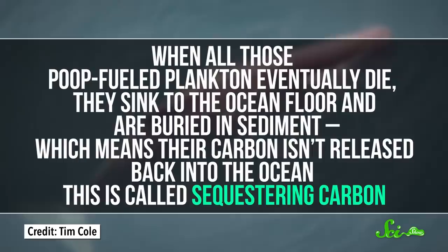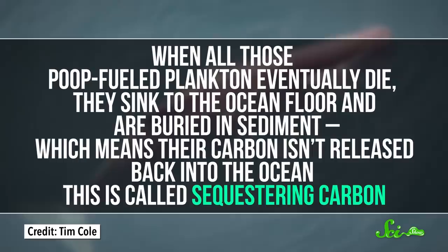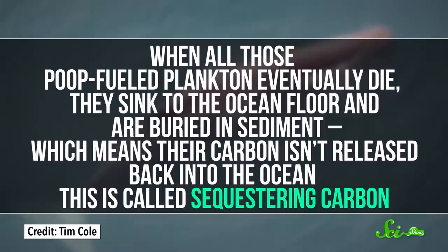Besides feeding all kinds of little ocean creatures, whale poop also creates a surprisingly useful carbon sink, which can take potentially harmful carbon dioxide out of the oceans. When all those poop-fueled plankton eventually die, they sink to the ocean floor and are buried in sediment, which means their carbon isn't released back into the ocean — this is called sequestering carbon. According to some estimates, sperm whale poop could indirectly be helping sequester 400,000 tons of carbon in the southern ocean each year, which is especially helpful as more carbon dioxide enters the ocean thanks to climate change. So it seems like whale poop might be one of our best secret weapons against a changing climate, and the ocean would be a very different place without it. Instead of just burying and forgetting about it, some animals use poop to communicate, defend themselves, and even fertilize their habitat. They recycle it to get as many nutrients as possible, and they shoot it surprising distances to keep themselves neat and tidy.